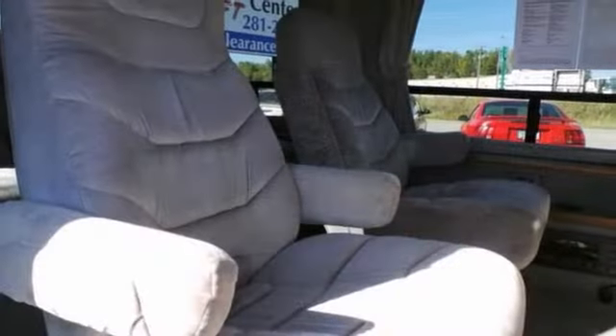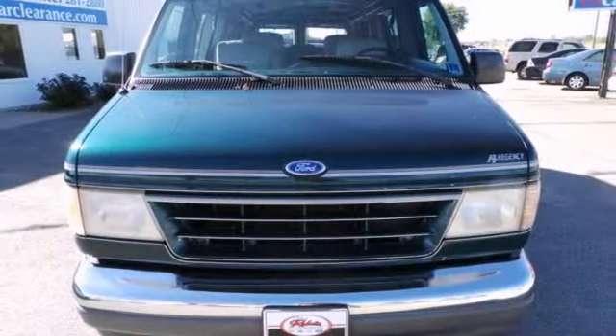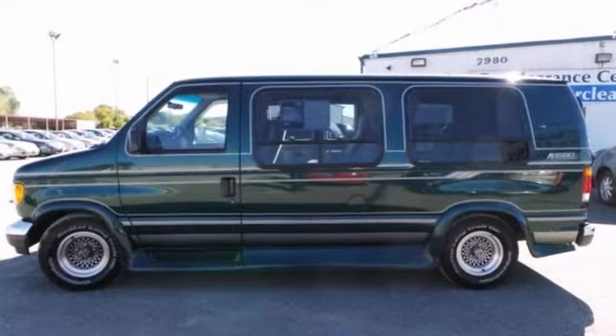With its extensive seating, powerful performance, and rock solid build quality, this full-size van is an excellent choice. See it for yourself today.